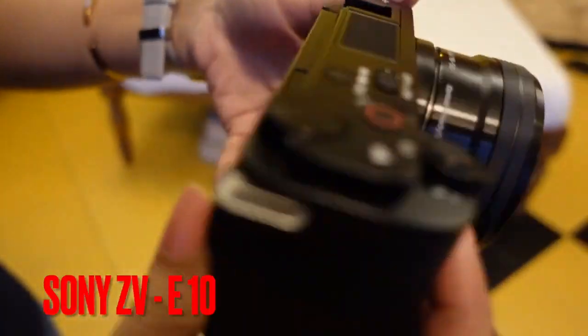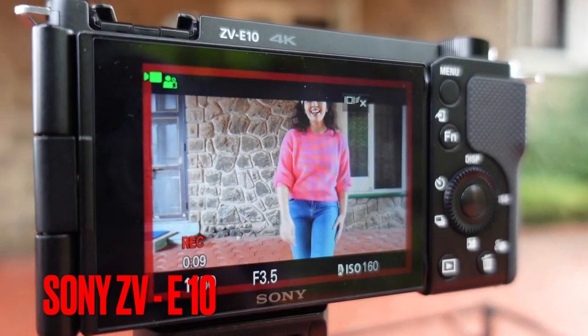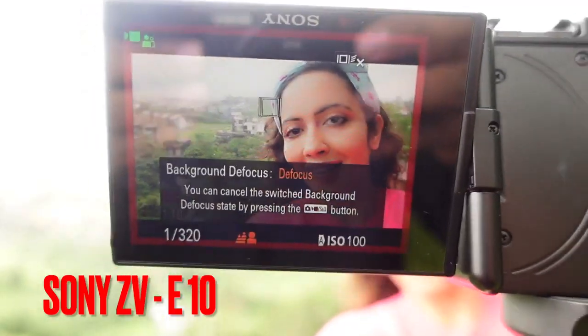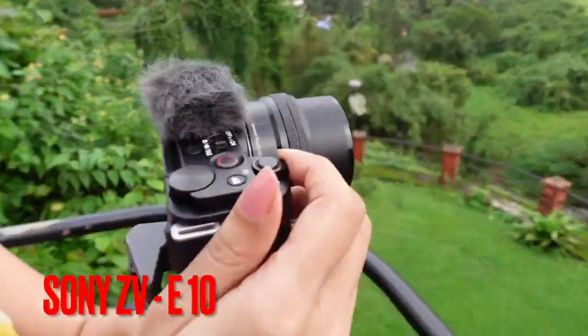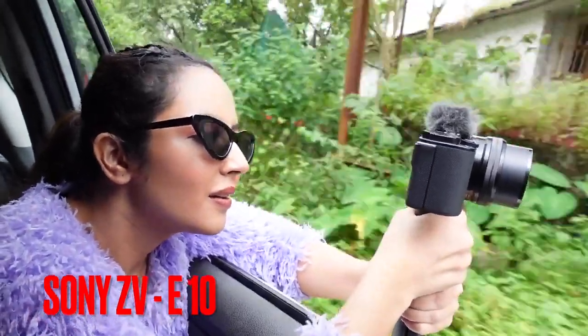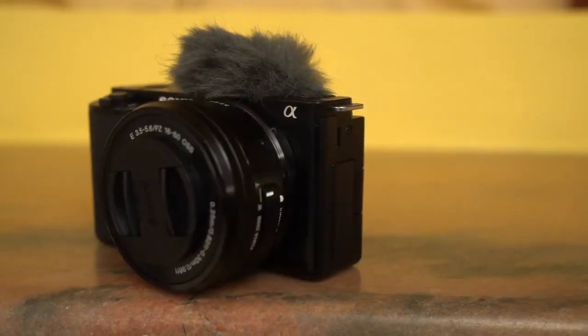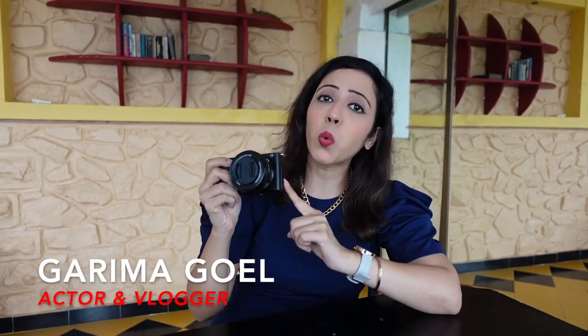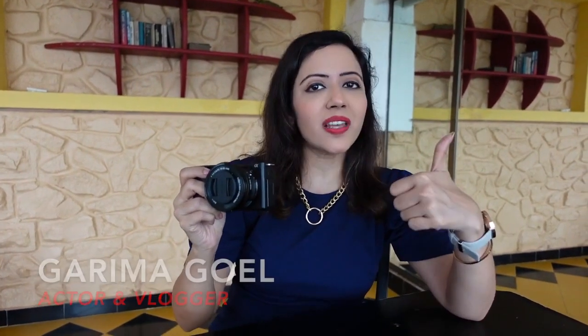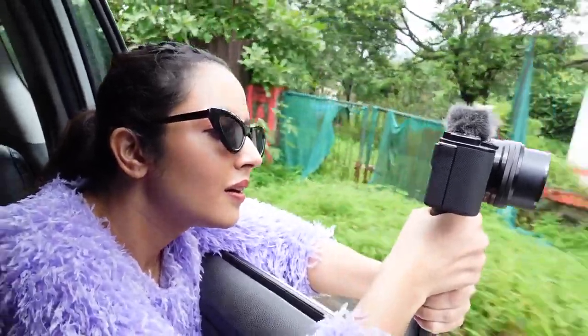Welcome to Sony's new ZV-E10 camera. This is an advanced and perfect vlogging camera, which you can use in vlogging or on-the-go to capture the best of your world.